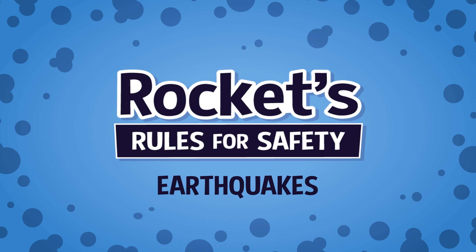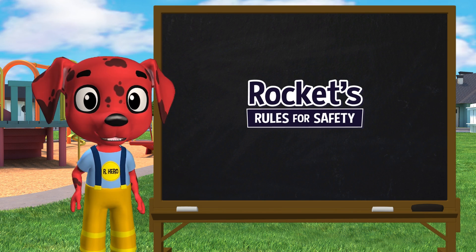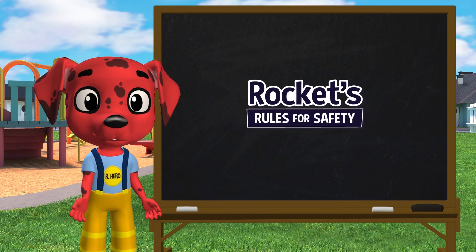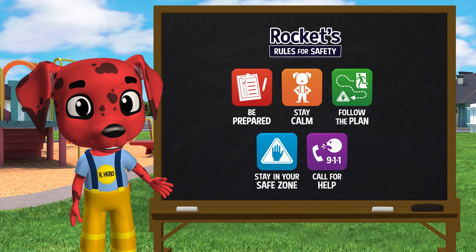Rocket's Rules for Safety: Earthquakes. Hi, my name's Rocket. Today I'm gonna shake things up a bit and show you how to use the emergency safety rules to stay safe during an earthquake.